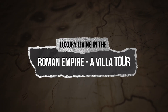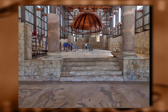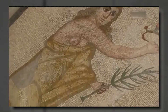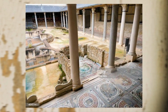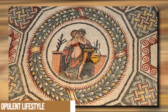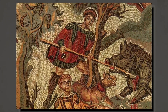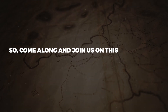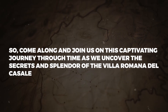Luxury living in the Roman Empire: a villa tour. The Villa Romana del Casale, located in Sicily, is an outstanding example of a luxurious Roman villa that dates back to the early 4th century CE. This architectural masterpiece is renowned for its exquisite and elaborate mosaics that decorate almost every room of the villa, providing a fascinating glimpse into the opulent lifestyle of the villa's owner and his family. This video will explore various sections of the villa, showcasing its features and delving into its rich history. Come along and join us on this captivating journey through time as we uncover the secrets and splendor of the Villa Romana del Casale.